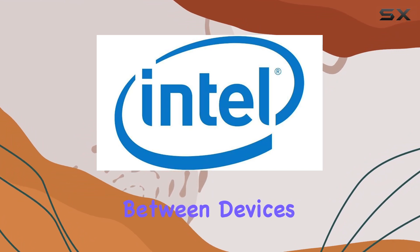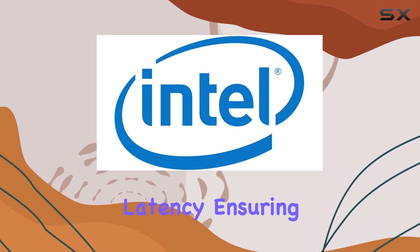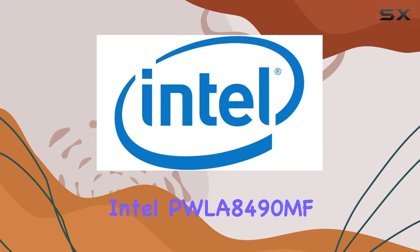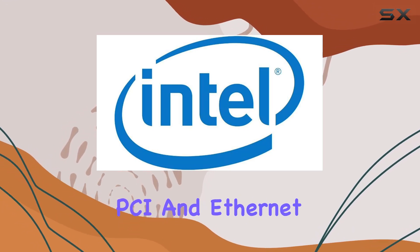When it comes to data link protocol, Gigabit Ethernet reigns supreme, providing reliable and efficient communication between devices. With this adapter, you can expect seamless connectivity and minimal latency, ensuring smooth data transmission even during peak usage hours.